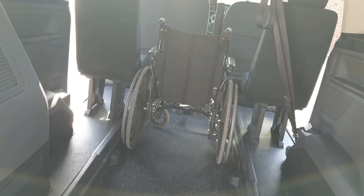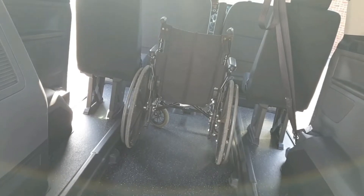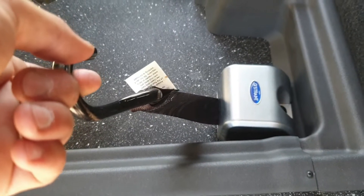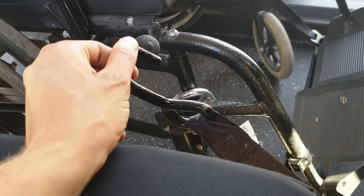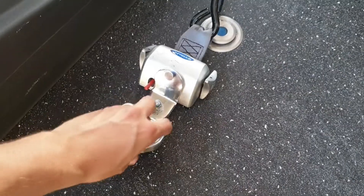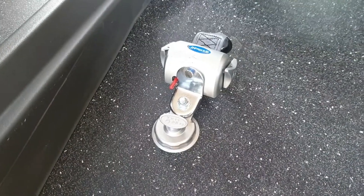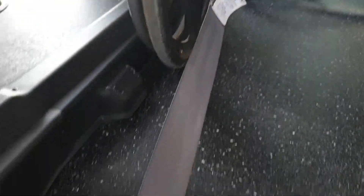With the wheelchair now in the inclusive second row, we can now attach the front two restraints, which are operated by this switch. Press to unlock — this allows the front two restraints to freewheel and be attached where advised. And we then lock them into place. The rear Q restraints simply slide and click into place. These then attach where advised and can be manually tightened.